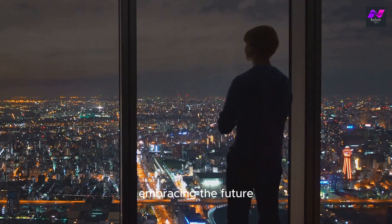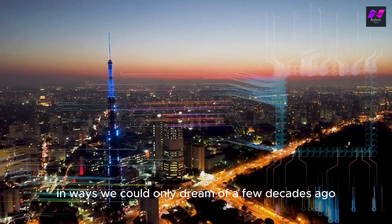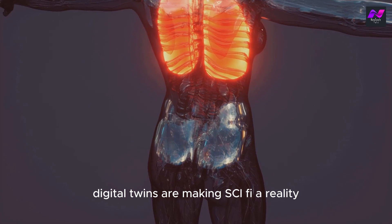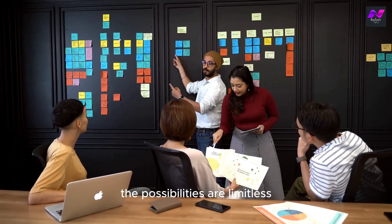Digital twins are no longer just a futuristic concept. They are here, and they are transforming our world in ways we could only dream of a few decades ago. From improving healthcare outcomes to revolutionizing manufacturing, digital twins are making sci-fi a reality. As we continue to innovate and embrace this technology, the possibilities are limitless.